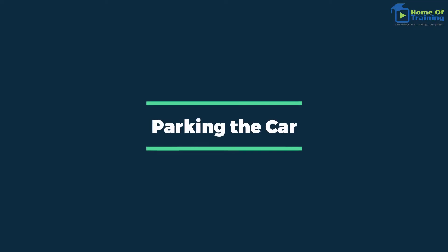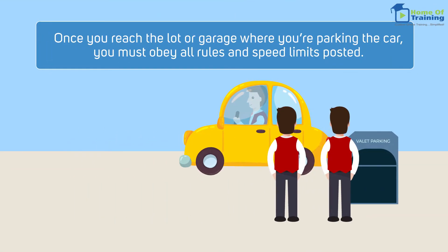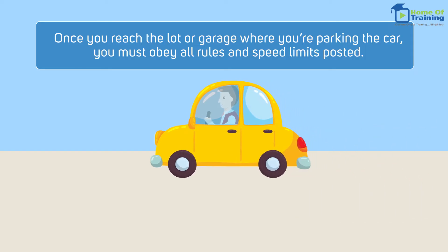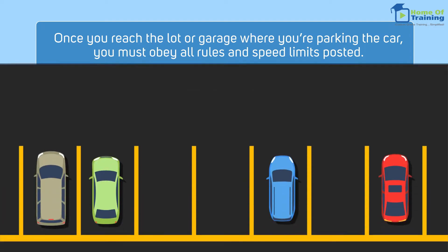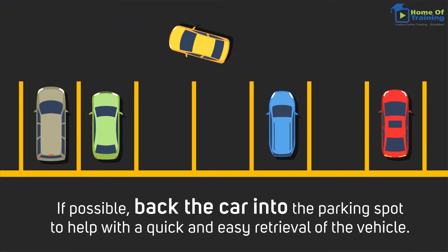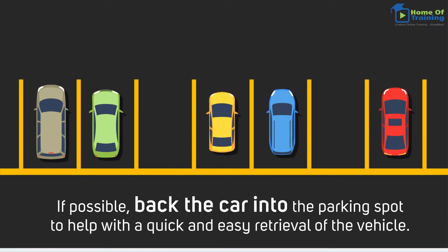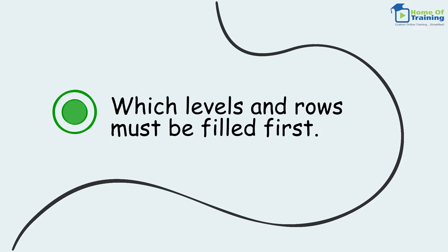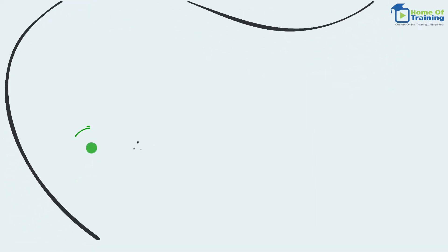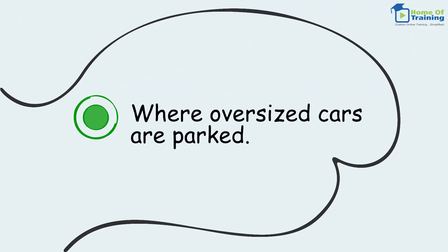Parking the car. Once you reach the lot or garage where you're parking the car, you must obey all rules and speed limits posted. The standard speed limit for parking areas is 5 miles per hour. If possible, back the car into the parking spot to help with the quick and easy retrieval of the vehicle. Before you park the car in a garage or lot, make sure you know this information: which levels and rows must be filled first, and where VIP vehicles are parked.